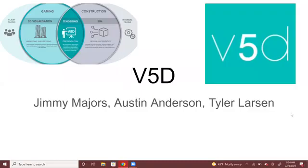Our project is V5D Software, and I'm Jimmy Majors with Austin Anderson and Tyler Larson.